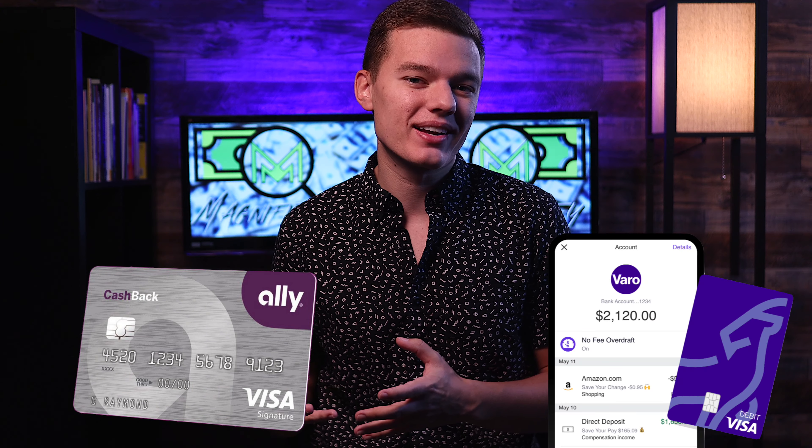So before I tell you which of these banks I would personally choose, let me know which one you see the most value in down in the comments section below. Overall, I personally feel that Varo is going to give you a more modern banking experience just because they are more of a technology company. However, Ally Bank has been around for a lot longer and has had more time to expand the services they offer and improve upon the most basic online banking features — they really pioneered the fully online banking model.